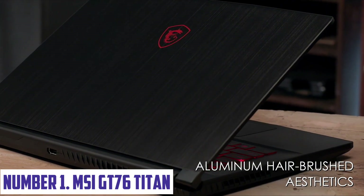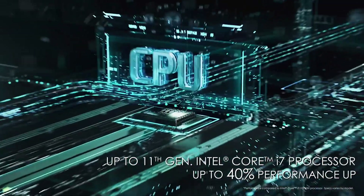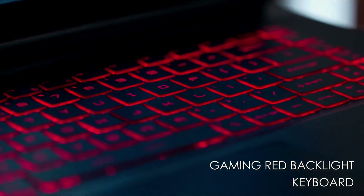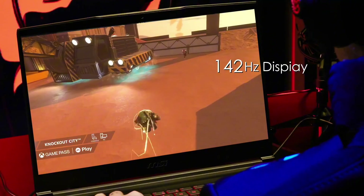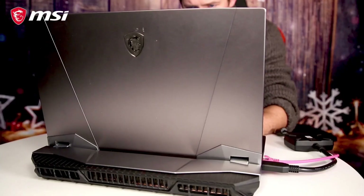Number 1: MSI GT76 Titan. The MSI GT76 Titan is a powerful gaming laptop designed to deliver unparalleled performance and immersive gaming experiences. Powered by up to a 9th Gen Intel Core i9 processor, NVIDIA GeForce RTX 2080 graphics, and up to 64GB of DDR4 RAM, this laptop is capable of handling even the most demanding games and applications with ease. The GT76 features a stunning 17.3-inch 4K UHD display with a 144Hz refresh rate, providing crystal-clear visuals and smooth gameplay. The laptop's cooling system, featuring dual fans and heat pipes, ensures optimal performance and minimal noise during extended gaming sessions.